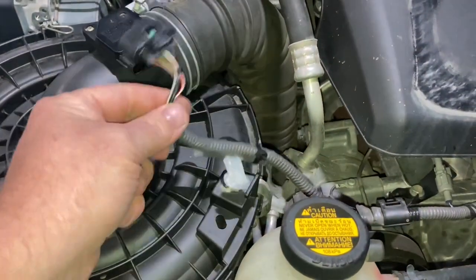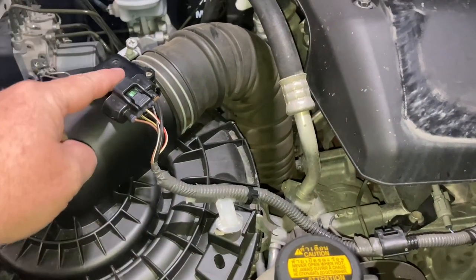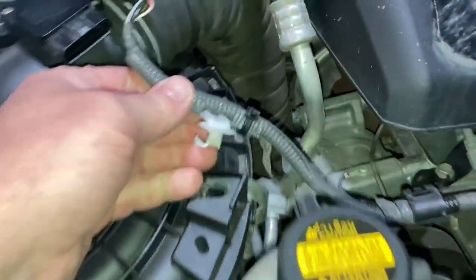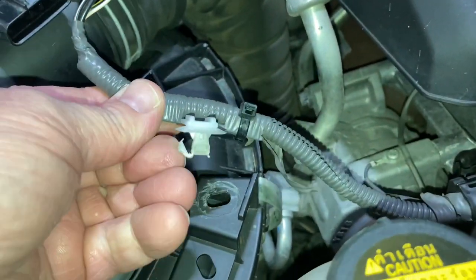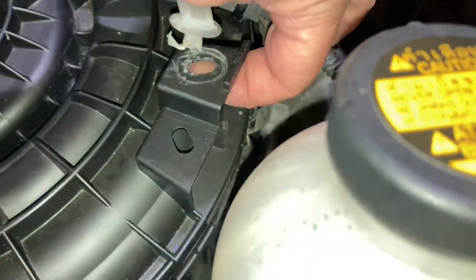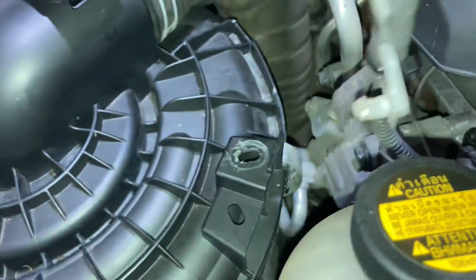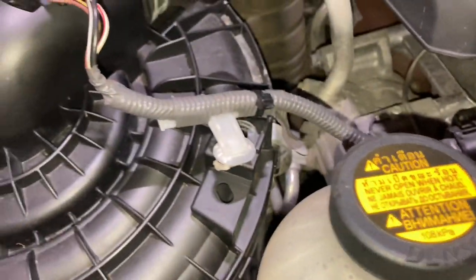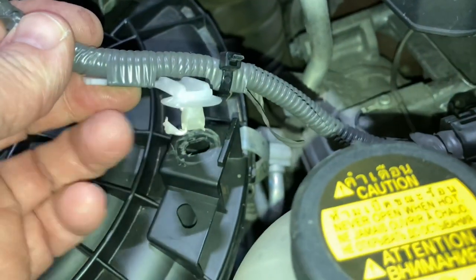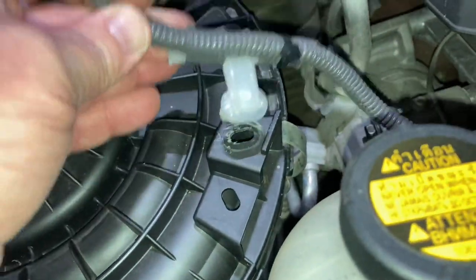The way we do it when we change these filters: disconnect the MAF sensor, because when you change your air filter you should be cleaning your MAF sensor with the right stuff — don't damage it, read the directions, watch the videos. This is butchered up from a lifetime of butchering — big screwdrivers in there scratching and ripping. Just get in here and release the little clips through the hole; that's what it's for. Pop it out of the way so you're not yanking on the wire when you change the air filter.